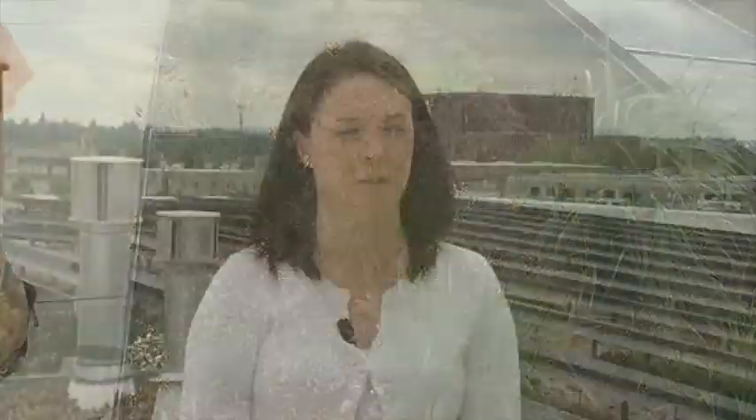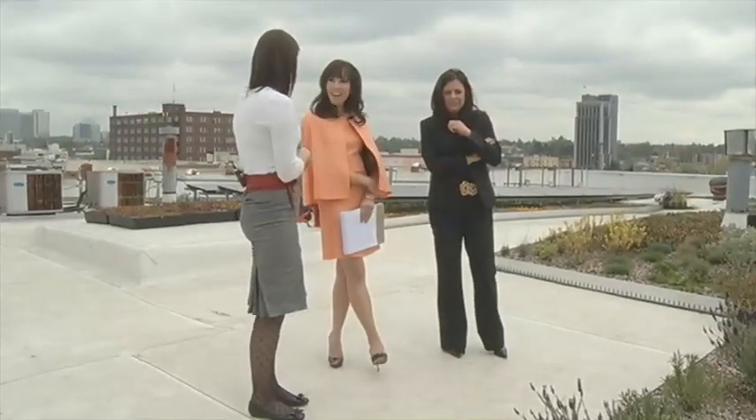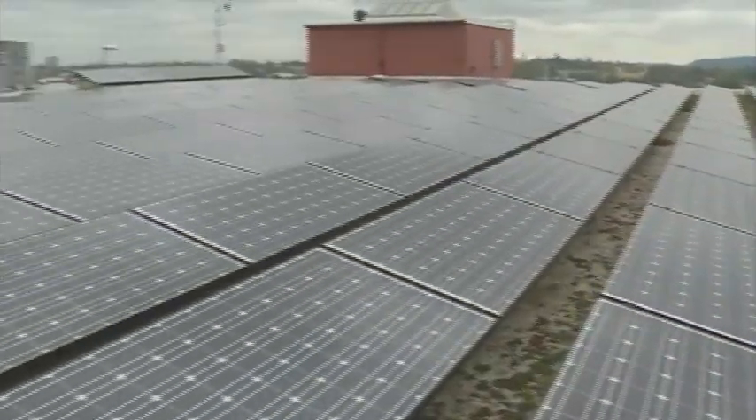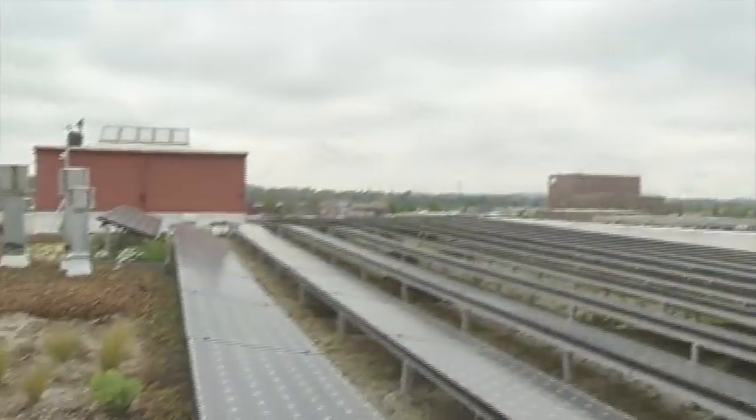With the eco-roof, there's been a 50% reduction in the amount of natural gas used for heating this building. And with the installation of solar, they're saving about 60 to 70% on energy. Andrea Moore works for Solterra, who partnered with Columbia Green on this roof to install those solar panels.